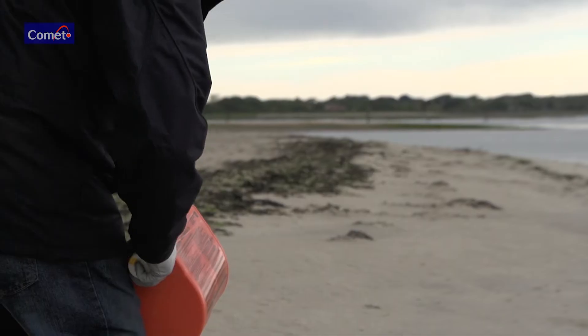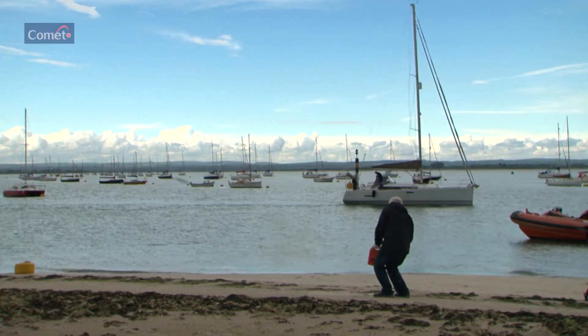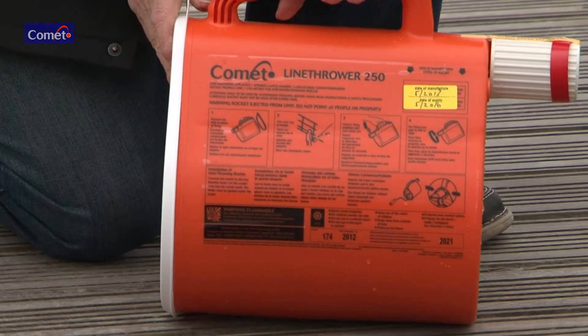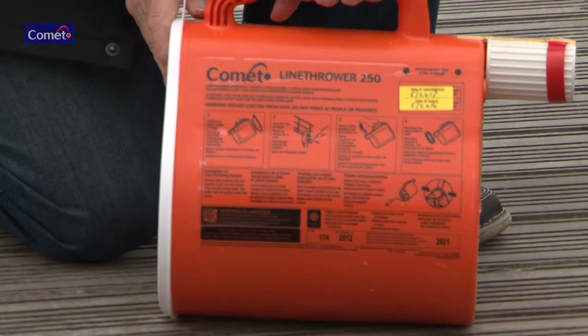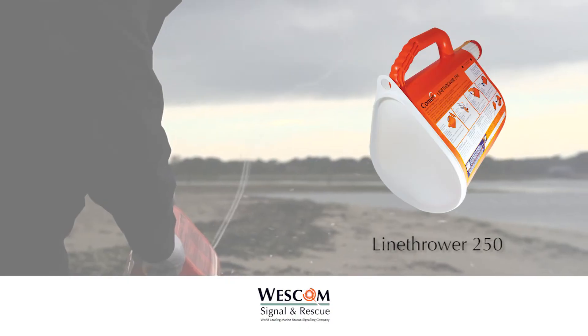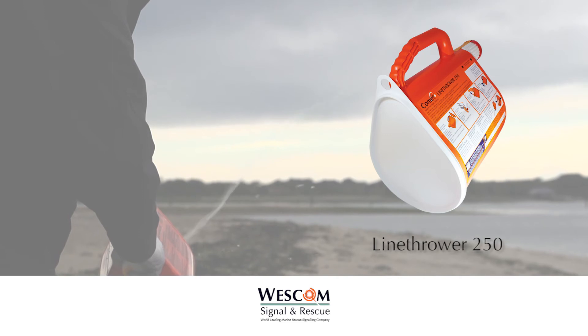Turn the grip to the left or right to fire. Be prepared for recoil. If a misfire occurs, hold the unit in the firing position for at least 60 seconds, then dispose of it overboard. SOLAS requires four complete rocket-in-line assemblies to be carried on board.